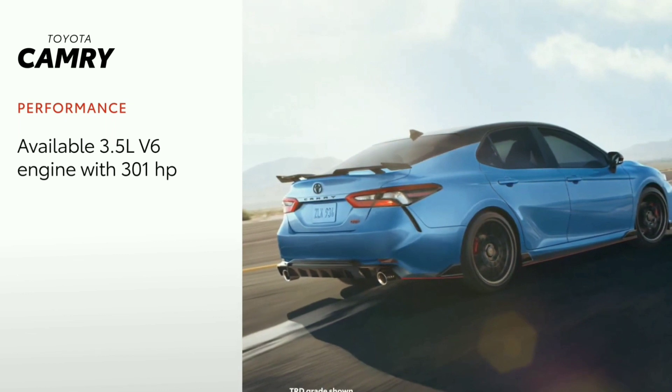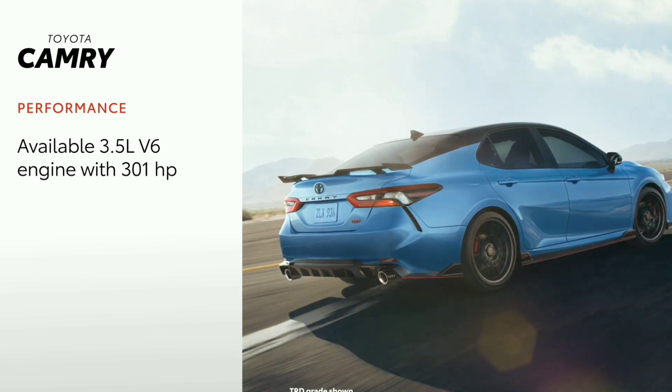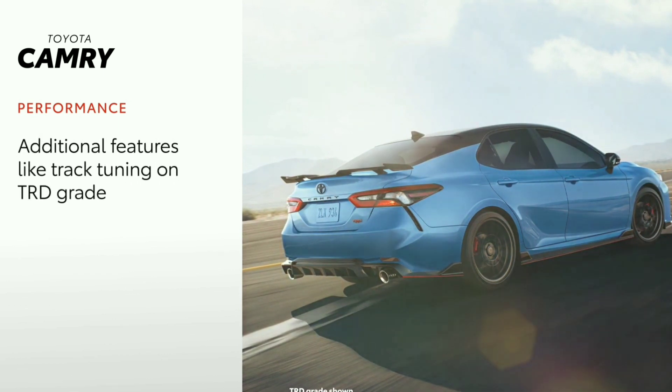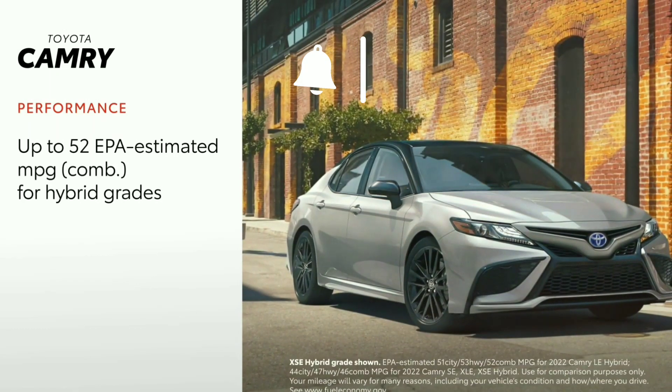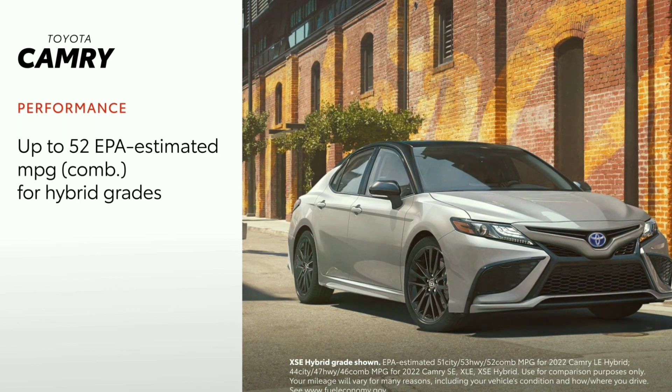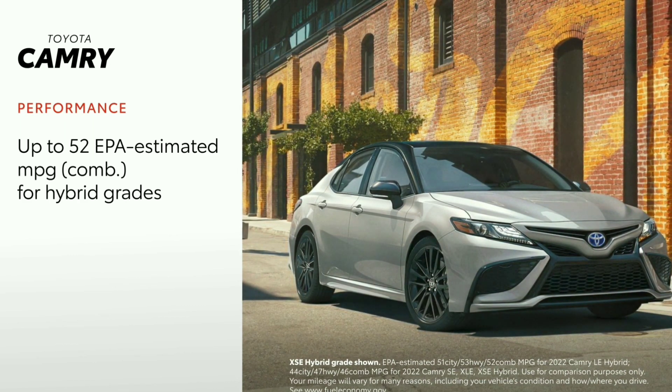Camry also offers an available V6 engine. Eco, normal, and sport drive modes make it easy to tailor a drive tuned for performance, efficiency, or a mixture of both. TRD's performance-focused touchpoints include track-tuned front and rear coil springs, shock absorbers, and more. In terms of efficiency, the LE Hybrid grade achieves 52 EPA-estimated miles per gallon combined, while every other Camry Hybrid grade achieves an EPA-estimated 46 miles per gallon combined.